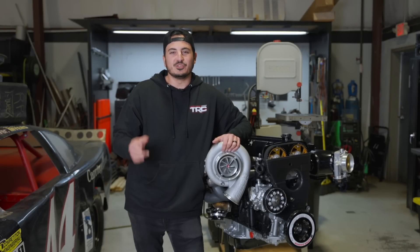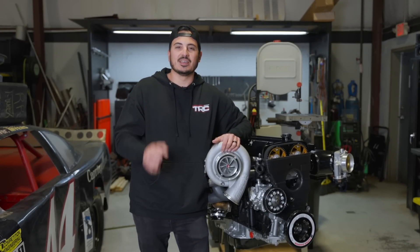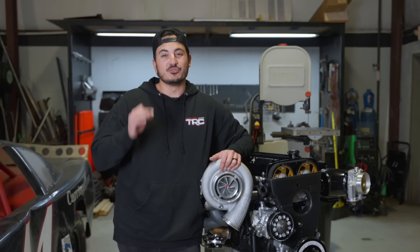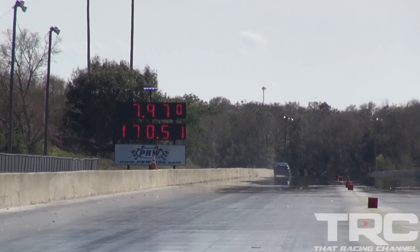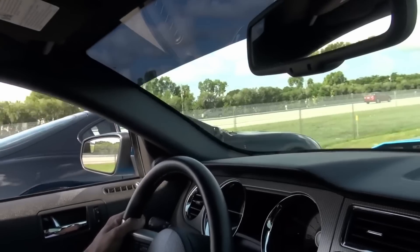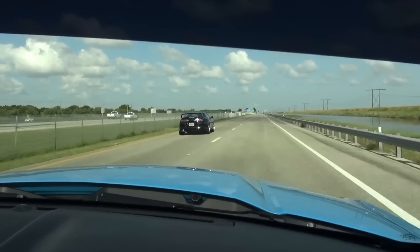What's up guys, Javier from That Racing Channel. The 2JZ engine has played a special role in TRC's history since 2011, starting from their first 2JZ-powered 240SX, the project that hit 7s back in 2013, and the iconic TRC Supra dominating the streets in 2015. This engine has shaped not only our channel but countless enthusiasts in the community.